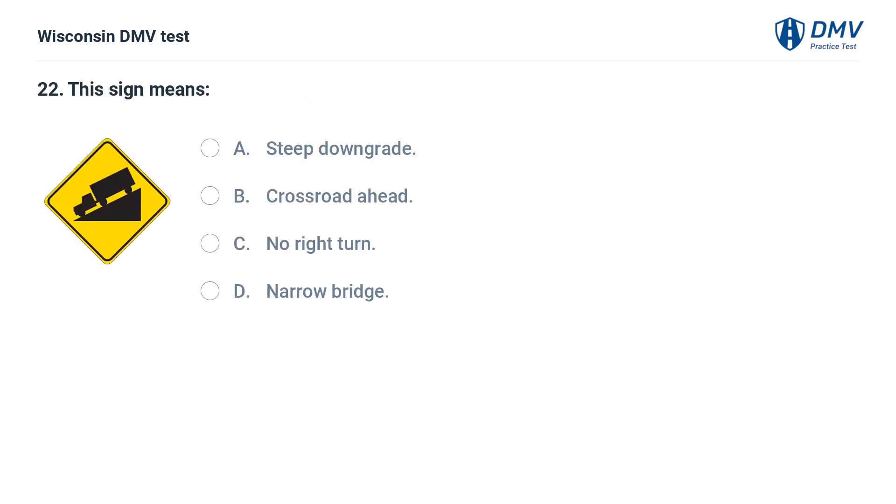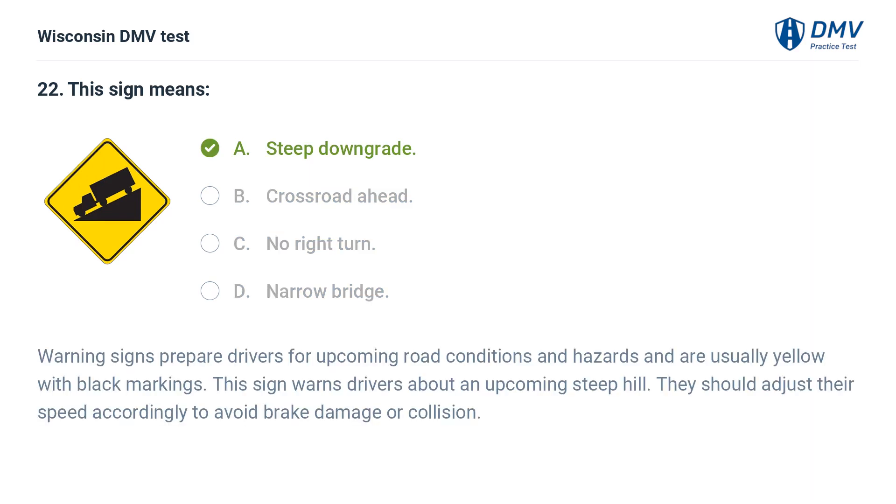This sign means: A. steep downgrade, B. crossroad ahead, C. no right turn, D. narrow bridge. The answer is A, steep downgrade. Warning signs prepare drivers for upcoming road conditions and hazards and are usually yellow with black markings. This sign warns drivers about an upcoming steep hill; they should adjust their speed accordingly to avoid brake damage or collision.